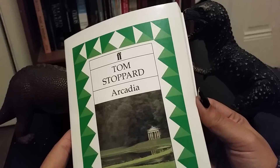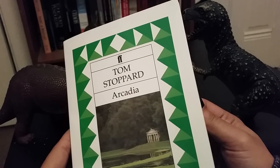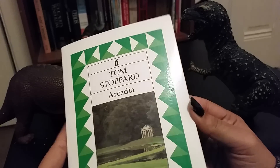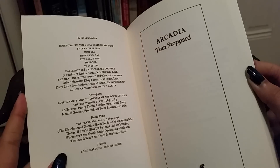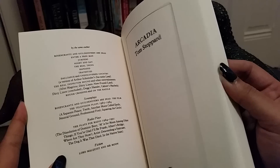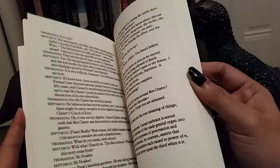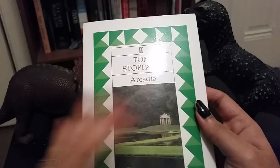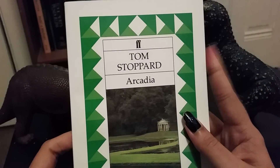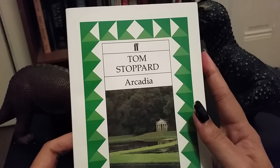Now, if you know the name Tom Stoppard, you may know him as the guy who wrote Rosencrantz and Guildenstern are Dead, as well as a couple of other plays, but this is one of my favorites.